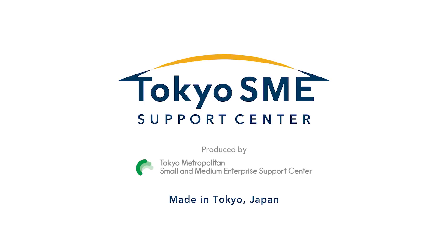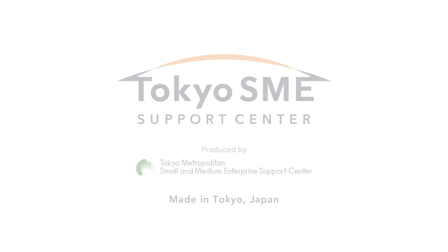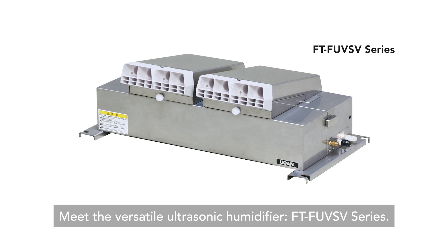Tokyo SME, produced by Tokyo Metropolitan Small and Medium Enterprise Support Center. Meet the versatile ultrasonic humidifier, FTF-UVSV series.